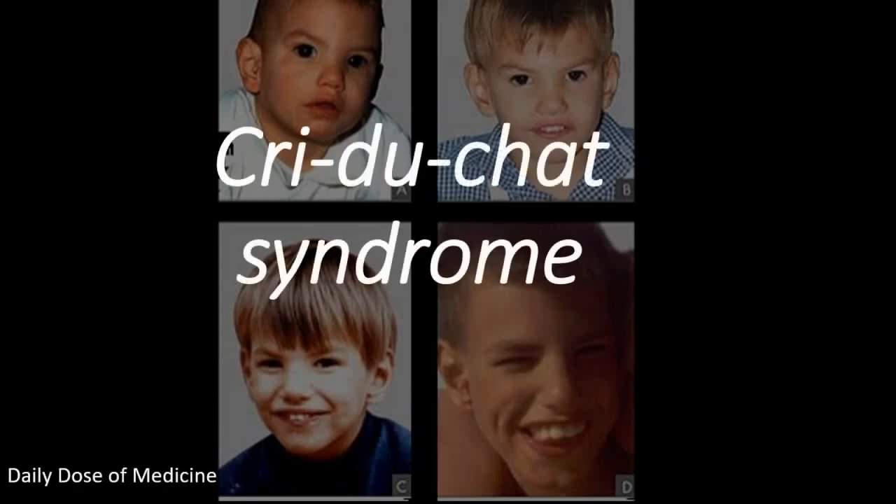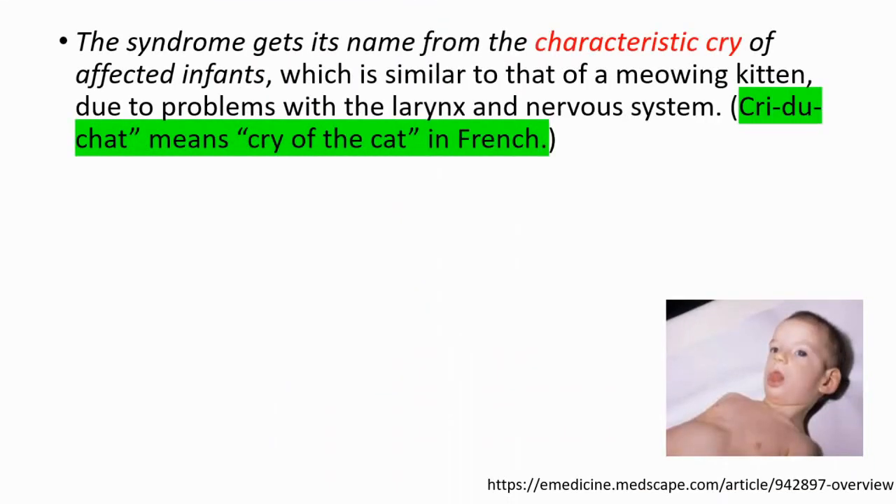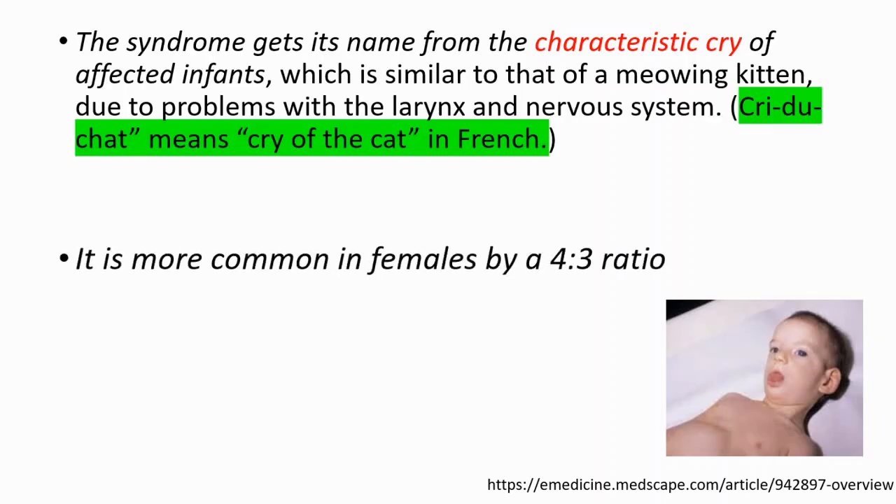Hey everyone, in this video we're going to talk about Cri-du-Chat syndrome. The syndrome gets its name from the characteristic cry of the affected infants, which is similar to that of a meowing kitten due to problems with the larynx and nervous system. Cri-du-Chat means cry of the cat in French, and the syndrome is more common in females by a 4 to 3 ratio.